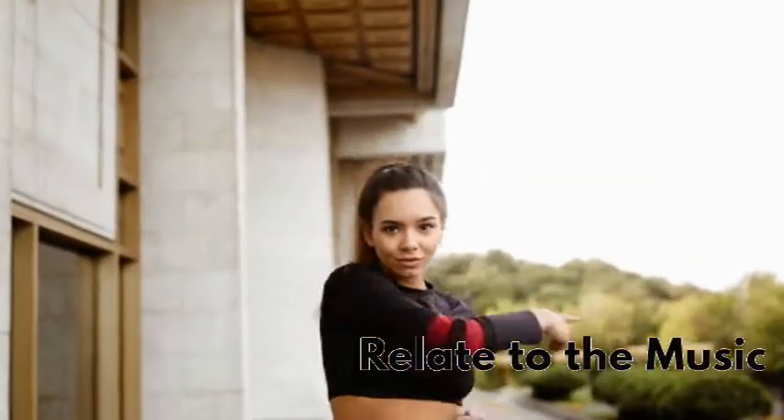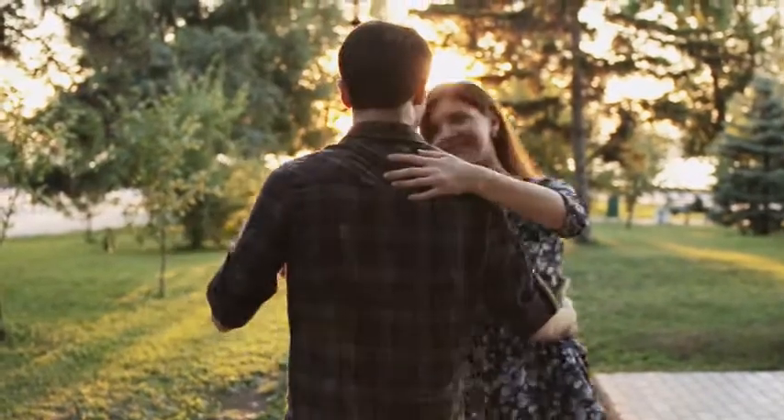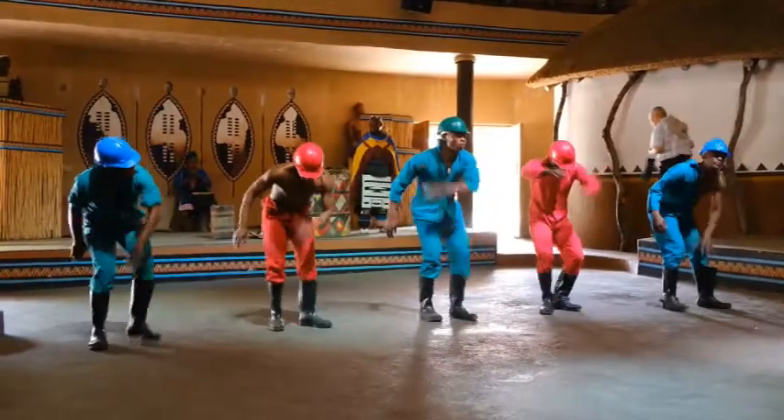Tip 2: Relate to the music. For some people, when trying to project or have good or great stage presence, you may feel a little shy or embarrassed. But get a sense of the music, and let the music guide you.